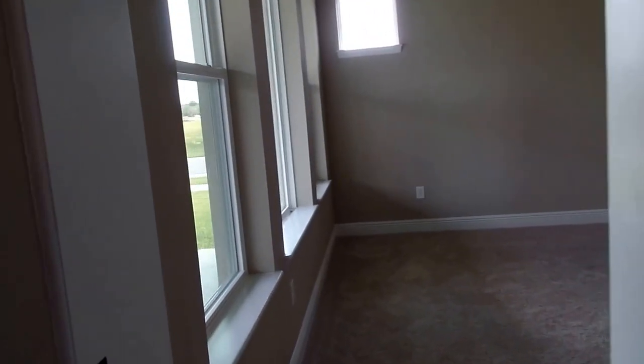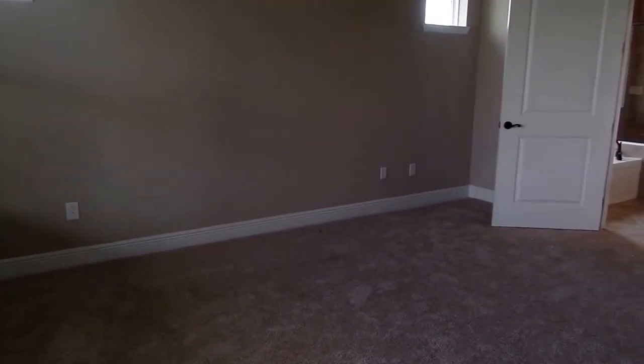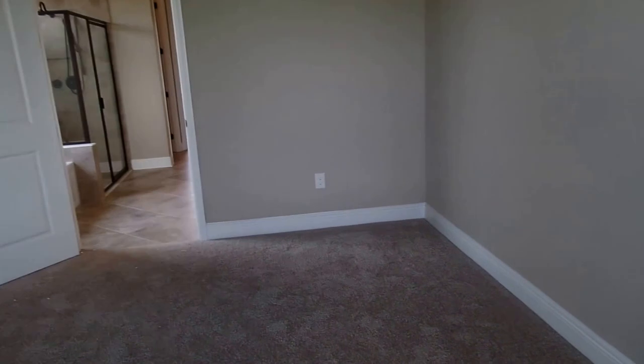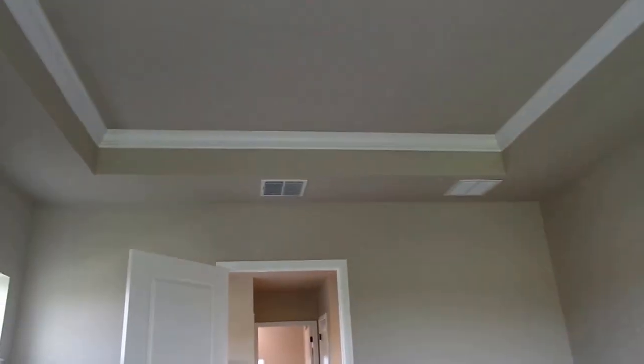Let's check out the master bedroom. They actually put a pocket door in here. There's plenty of room for a king-size bed and a few pieces of furniture, and a tray ceiling overhead.